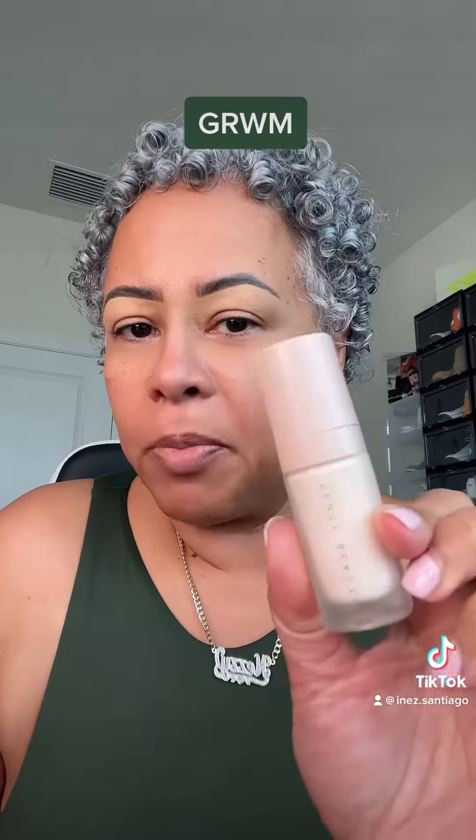Hey guys, get ready with me today as I'm going to go pick up my new glasses. I'm going to use the Fenty Beauty Pro Filter primer. My glasses are actually not new — they're my Dolce and Gabbana glasses that you've seen here on my TikTok page. They're not new; I'm getting them replaced because my temple arms broke and they are not fixable.